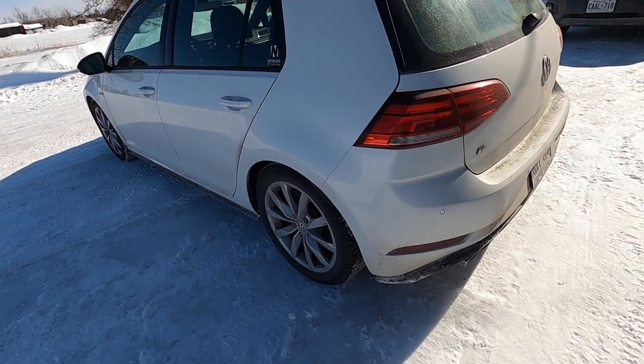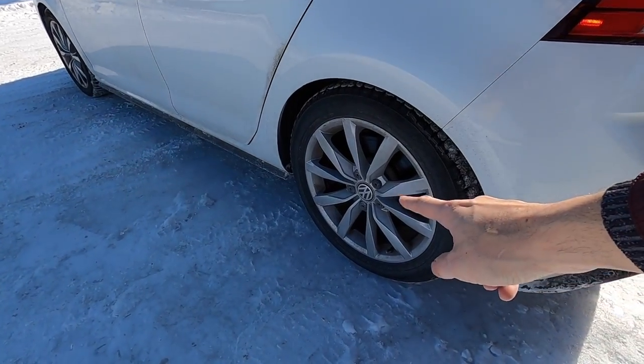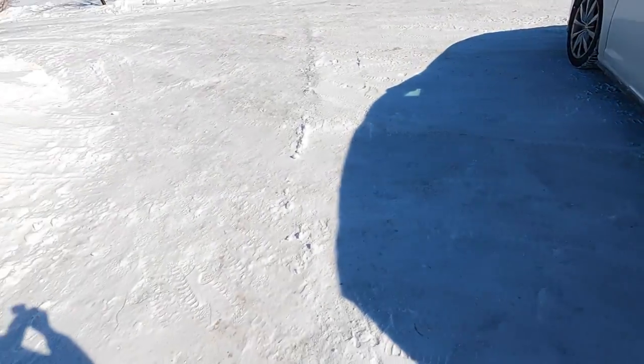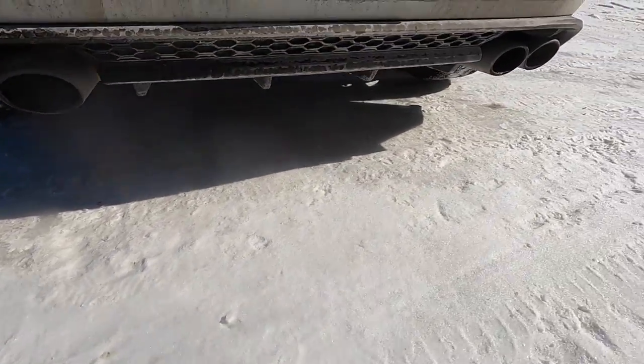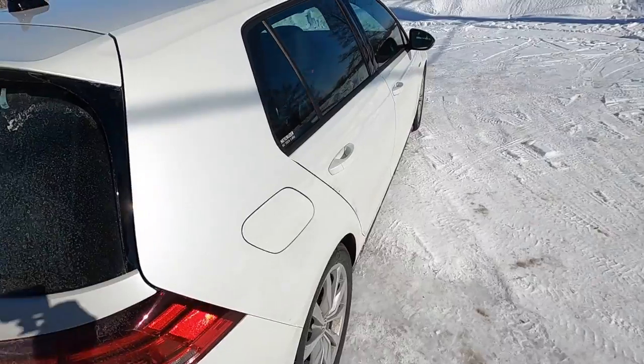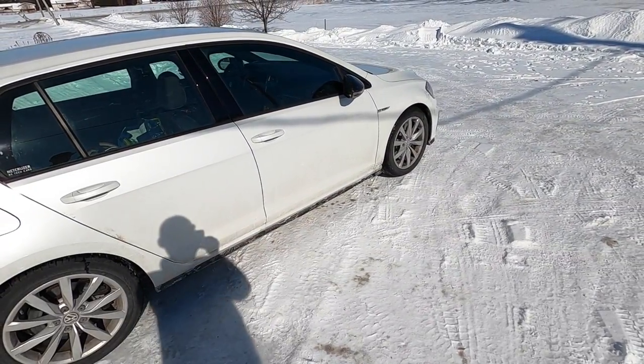This is a real R. A lot of people don't think it is because I've got these wheels on it, but this is just because it's wintertime. Look at all the winter. Real quad exhaust tips. It's pretty dirty because it's wintertime, but let's go for a ride.